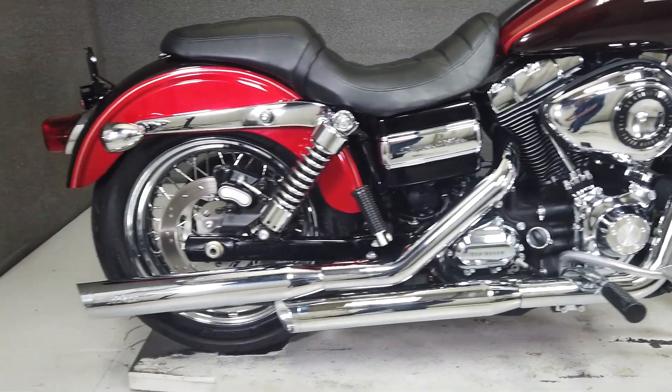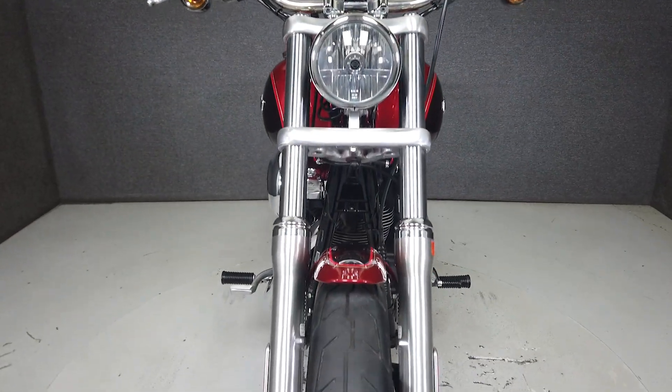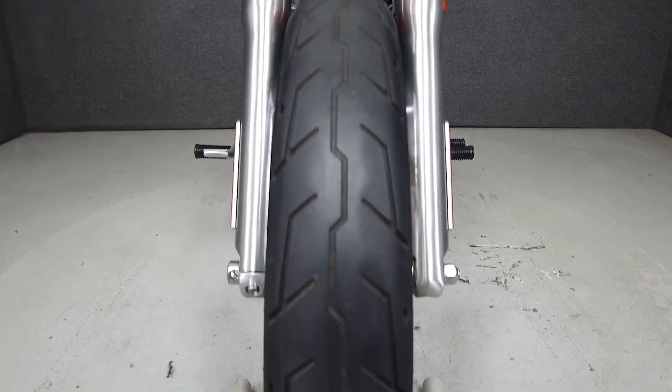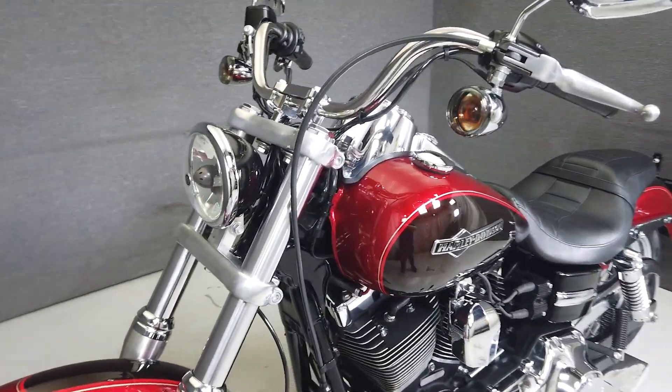This vehicle is being sold as-is. We encourage you to see and hear the bike in person. If you are unable to, we will be happy to do a live inspection via Skype or FaceTime. Please give us a call for more information.